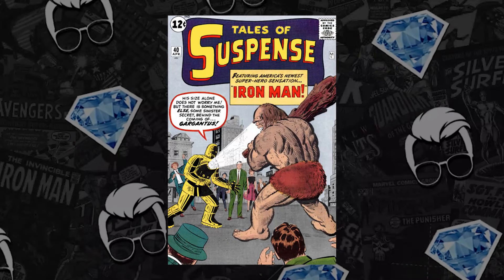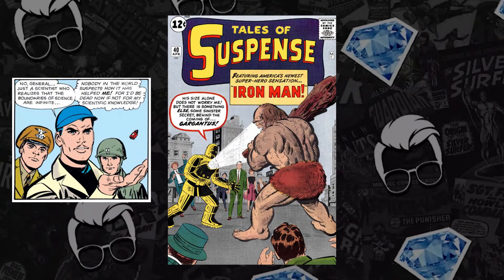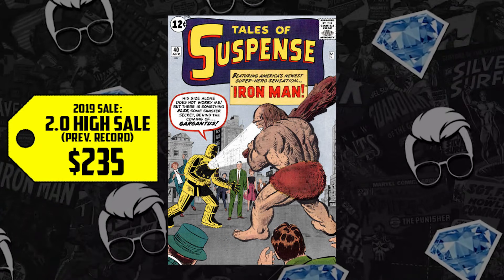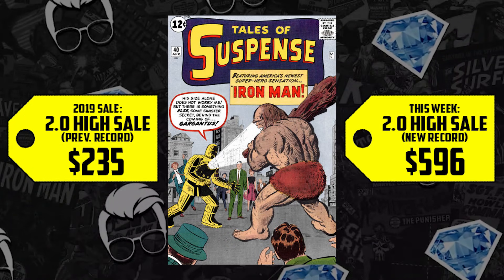At number four we have Tales of Suspense #40 — the second appearance of Iron Man Tony Stark and the debut of his gold Model 1 armor. A CGC 2.0 sold for $235 back in 2019, and it's up 154%, now selling for $596.